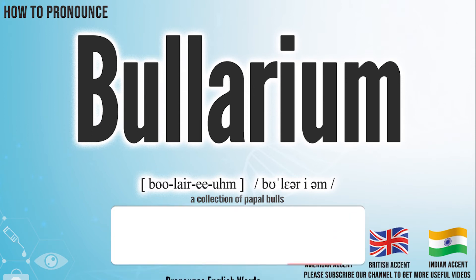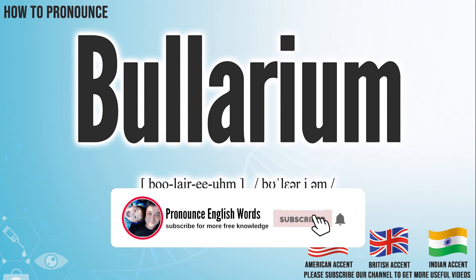Did you get it? Let me know in the comment. BULARIUM.